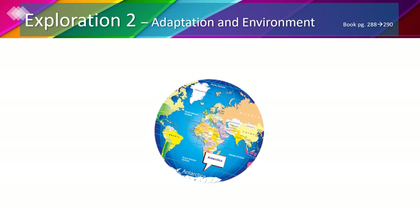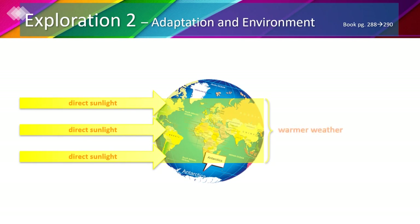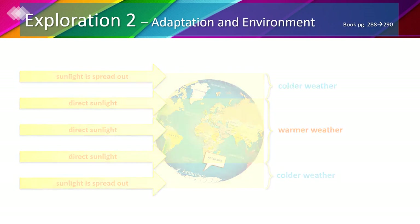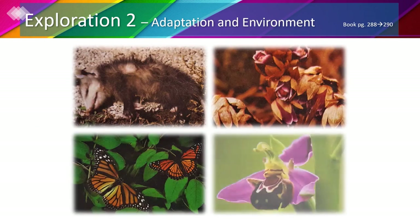You might already know that there are different regions of the world that have different climates or weather patterns. Regions around the equator, or the center of earth, get direct sunlight, which means that the weather is warmer year-round. However, the polar regions receive less direct sunlight, which means that these regions are cold year-round.